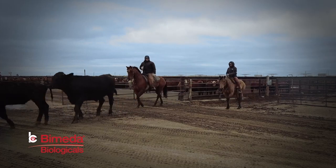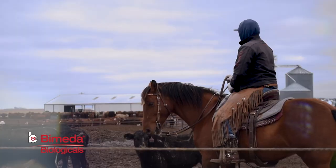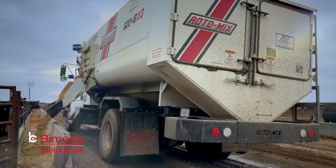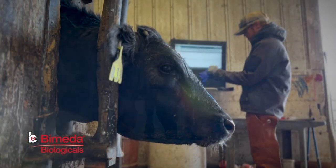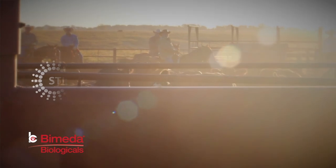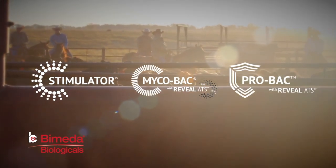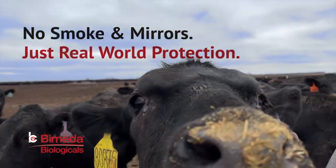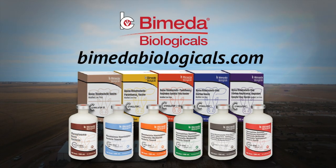Success in the cattle business hinges on a lot of different people playing their part, from the vet to the cowboy and the nutritionist to the feed truck driver. Your expectations for the vaccines you use should be no different. BuyMita's cattle vaccines were developed and are made and sold by men and women in the cattle business — no smoke and mirrors, just real-world protection that you can rely on. Go to BuyMitaBiologicals.com to learn more.